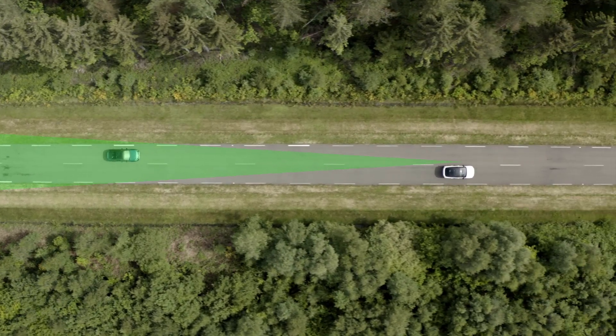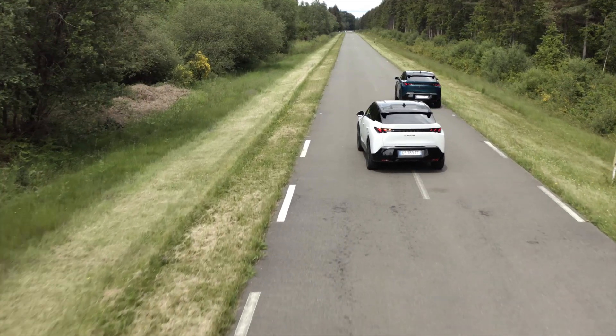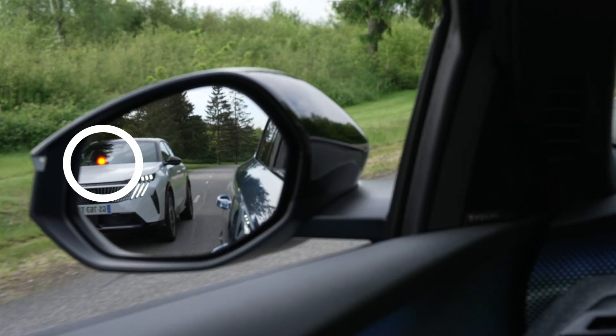The long-range blind spot monitoring system warns you of vehicles rapidly approaching from behind on adjacent lanes, up to a distance of around 75 meters, and the presence of a vehicle in your Peugeot's blind spots. When you are warned of the presence of a vehicle in your blind spot, a light appears in the door mirror on the side concerned.